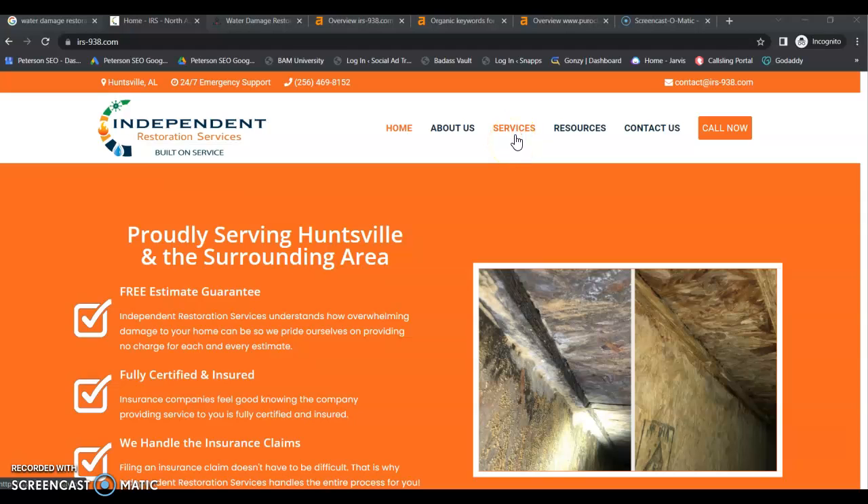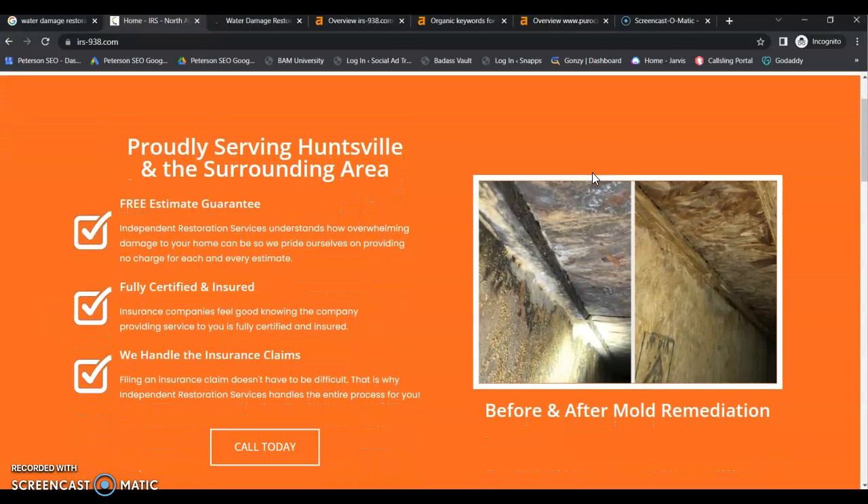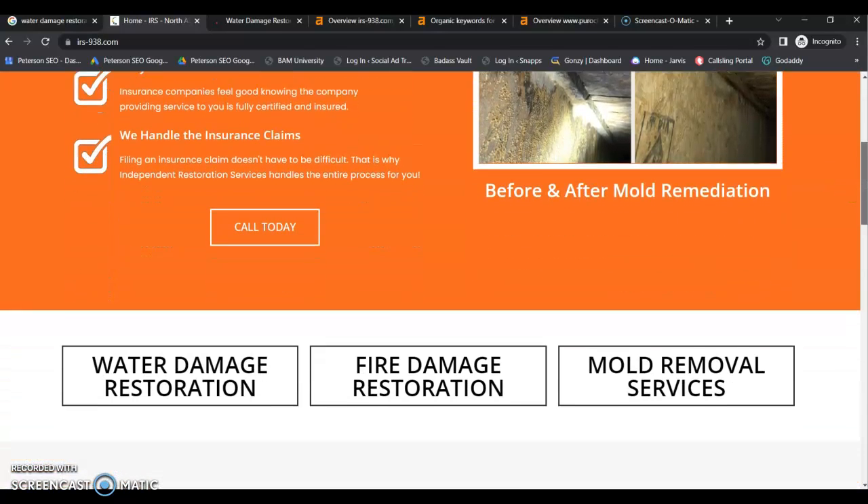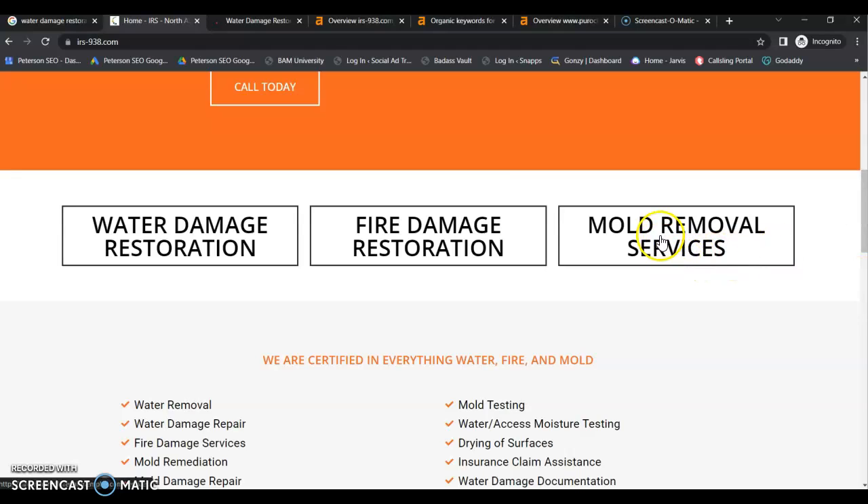You really need a separate page for every individual service that you offer. That's going to allow you to build content around those services and to be found organically for each of those services. These are not separate pages either — they just take you to the service page.